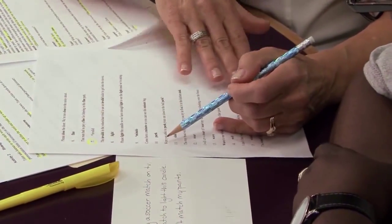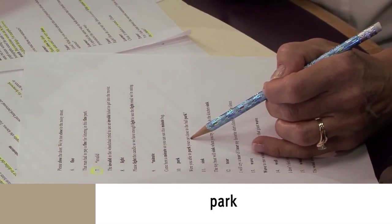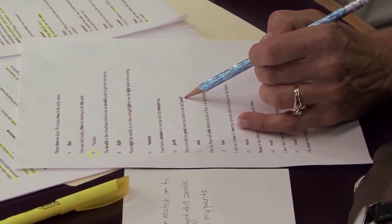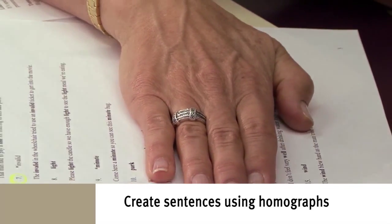And we'll do something with those for homework too. There are two kinds of 'park' — like you park your car, or we can go to the park and have a picnic. So one is a verb — I'm doing an action with my car — and the other one is a place. I want you to come up with a sentence using one of those. I had to move my car to park it in another area.